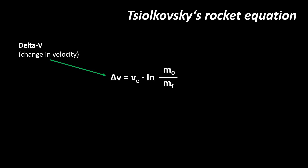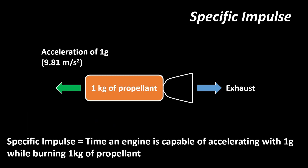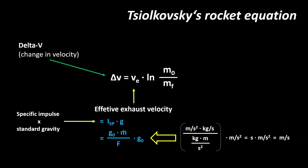Sounds complicated, but trust me, it isn't. The effective exhaust velocity is the velocity at which the engine's exhaust leaves the nozzle, as the name suggests. This value can be calculated by multiplying the specific impulse of the engine with standard gravity. Specific impulse — the unit in which aerospace engineers measure efficiency — is defined as the time an engine is capable of accelerating a mass of one kilogram with one g, or 9.81 meters per second squared, so it is given in seconds. When multiplied with standard gravity, given in meters per second squared, they cancel out a few parameters and leave a velocity in meters per second. It may appear a bit weird that engine efficiency times gravity equals velocity, but the maths behind it works out.